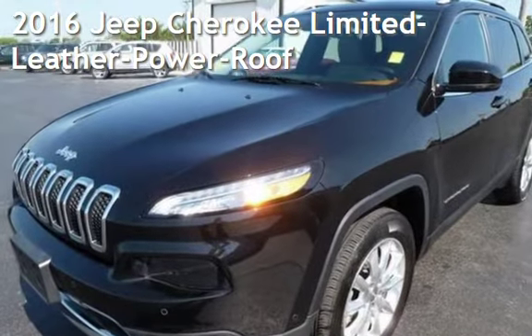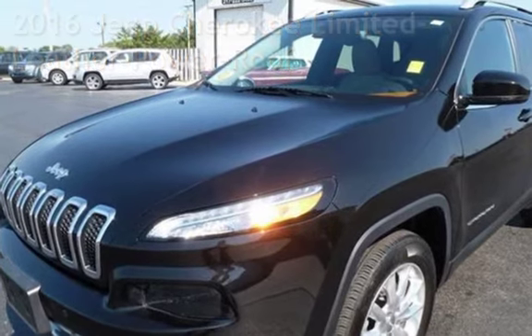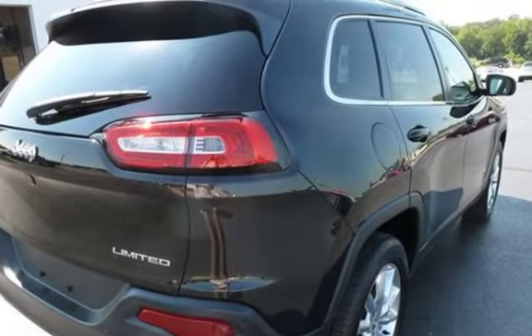Presenting a pre-owned 2016 Jeep Cherokee Limited. This four-door SUV has a four-cylinder, 2.4-liter I-4 engine, with four-wheel drive and an automatic transmission.